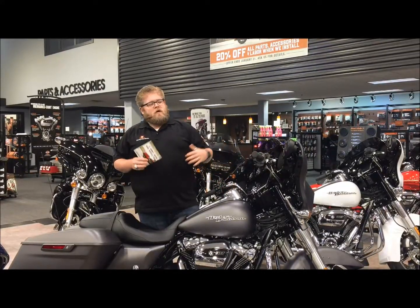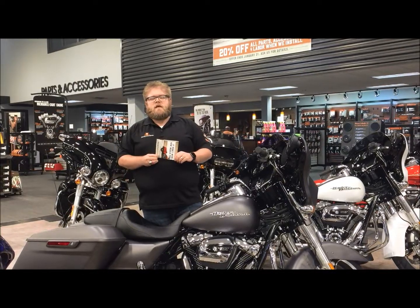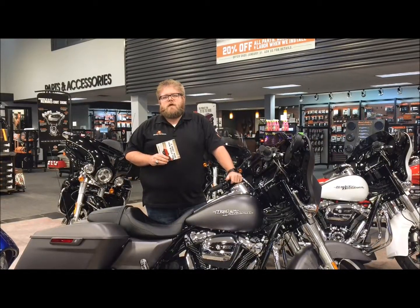So come on out, check it out. We'll show you how you can deck out your new Harley-Davidson this year and get it ready for the riding season. Have a great time hanging out with us this Saturday at our J&L University at 11 a.m. and 2:30 p.m.